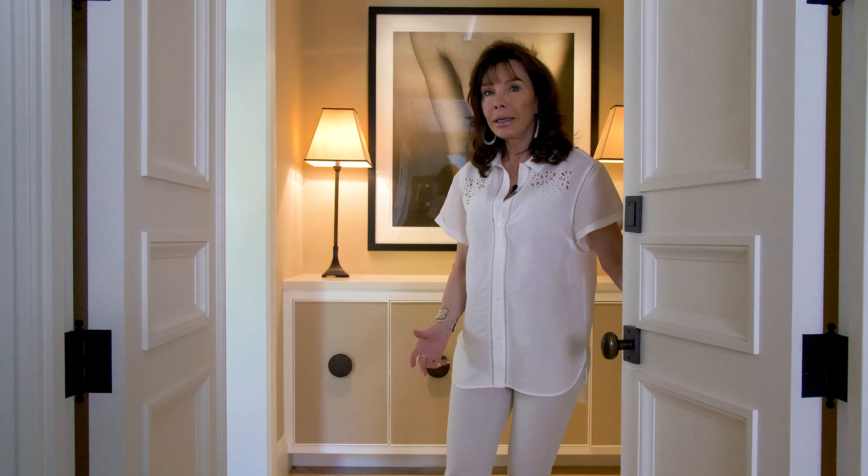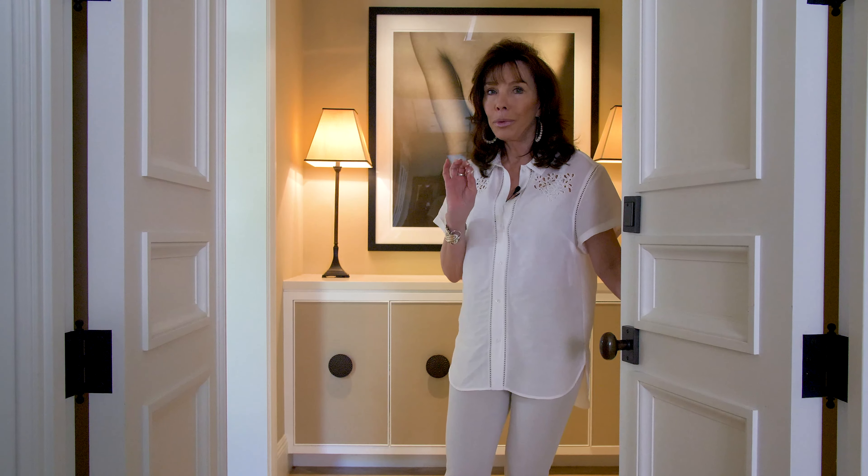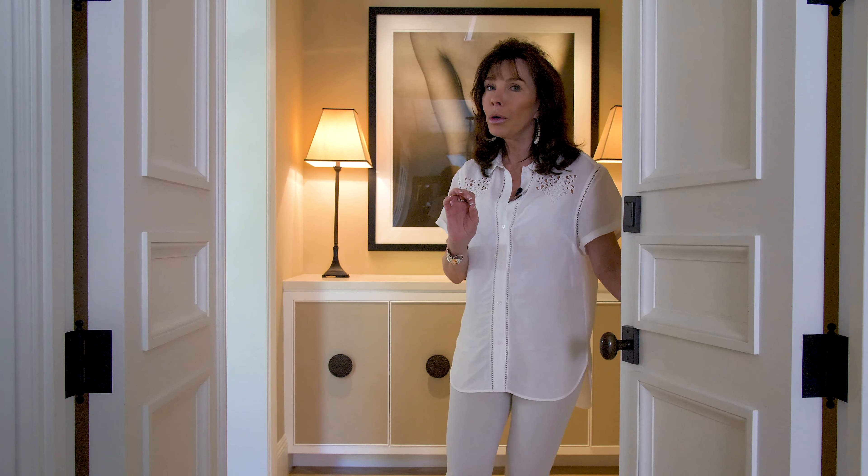Hi, I'm Donna Livingston and I welcome you to my newly redesigned bedroom. Come on in and let me show you how I did it and give you some tips on how to make a beautiful, comfortable bedroom.